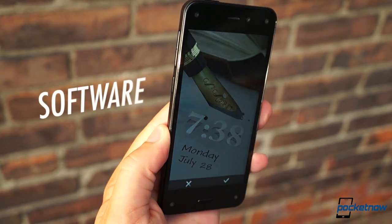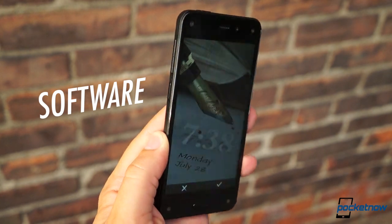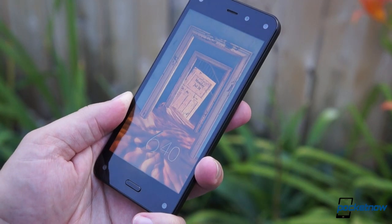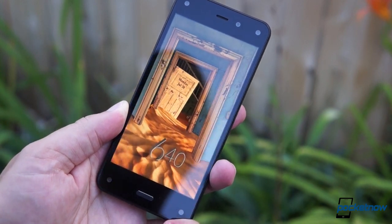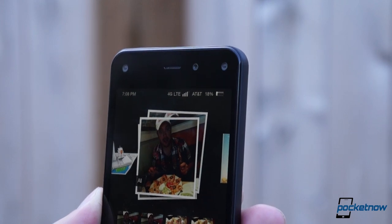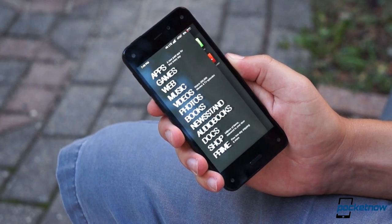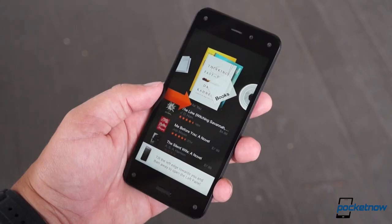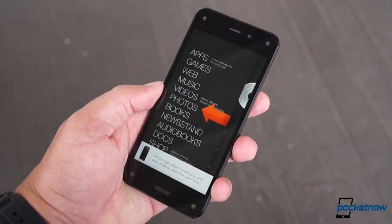That feature is called dynamic perspective, and it enables the best handheld 3D effect we've ever seen. Yes, it's a gimmick at heart, but Amazon has woven in some practicality here as well. Tilting the screen reveals details otherwise hidden, like the status bar up top, or helpful descriptors on menu items. It's odd at first, but you get used to it over time, along with the gesture-driven flick action the Fire Phone recognizes to pop open side panels in most apps.